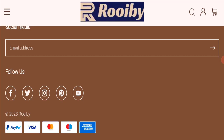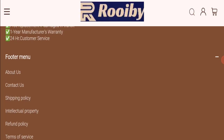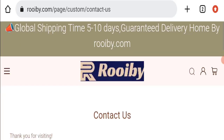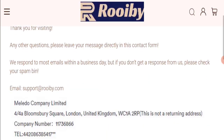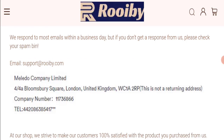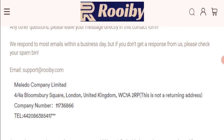Next, we will check the contact page of this website. On the contact page, they have mentioned their email address, which is support@rowby.com — the email address matches the domain name. However, their company address appears to be a totally fake address, which is a very negative sign.